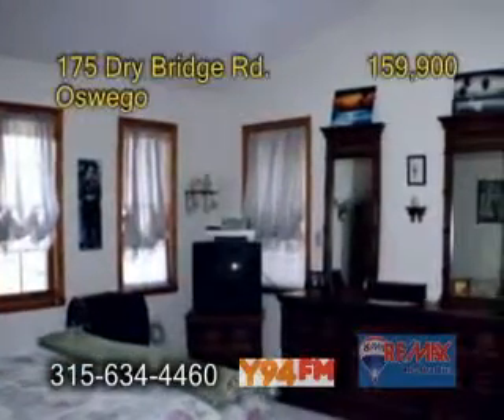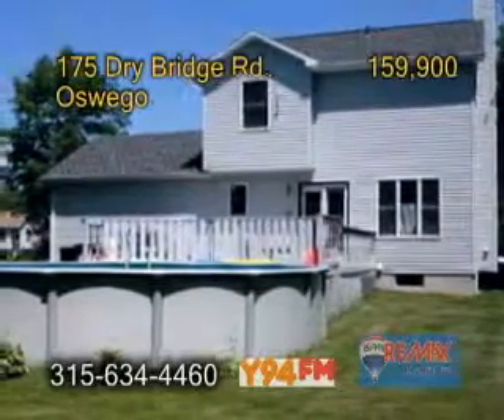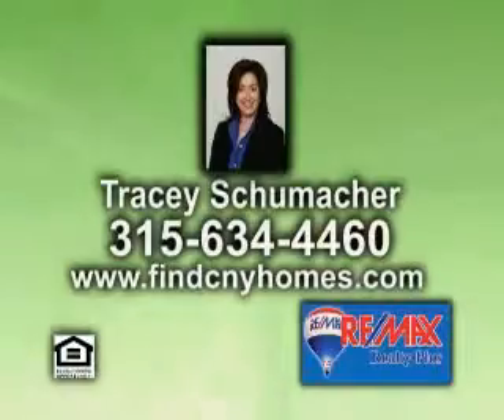The master suite has a walk-in closet and a master bath. The back of the home features a deck, an above ground pool, and a play set. For further information, contact Tracy Schumacher.